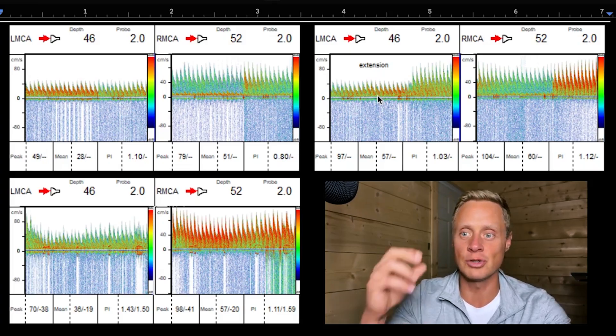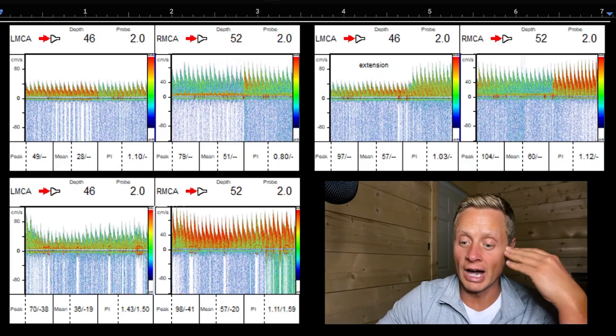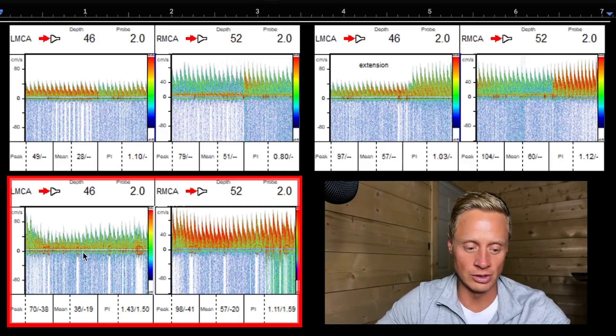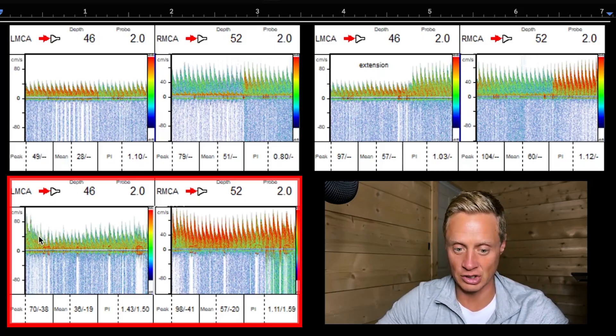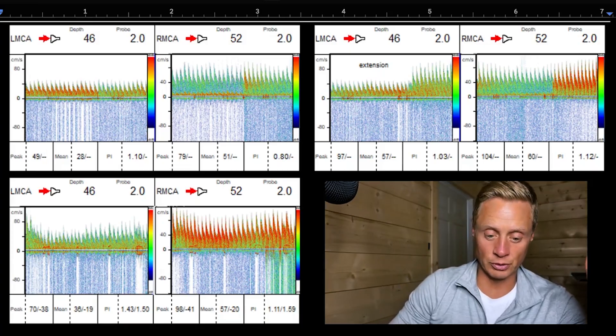A lot of times you'd look at this and say, well, maybe you just got the probe in the wrong spot. But as you can see, when you extend her head — put your head back — we actually allow that blood flow to go into the head. And then when she returns back into a normal posture again, you can see that number starts to come down. You can see that slope coming down and it normalizes back down to a lower pressure.